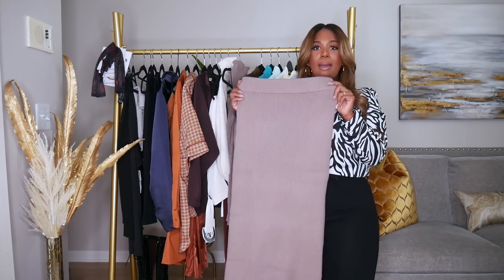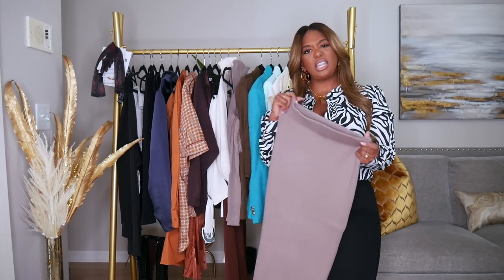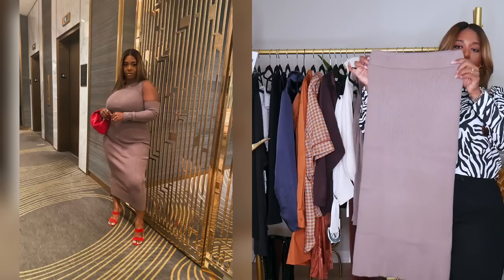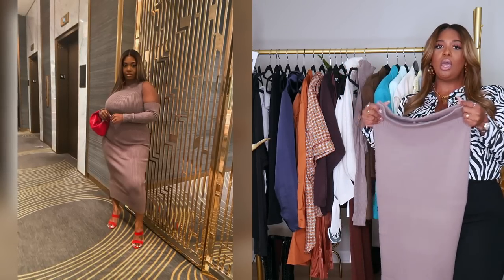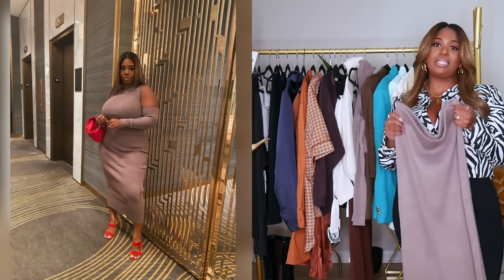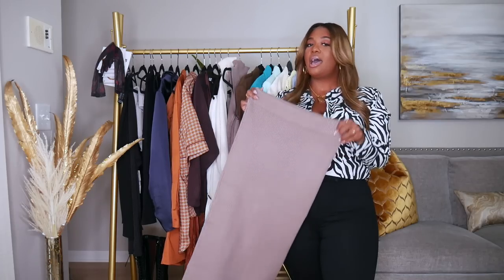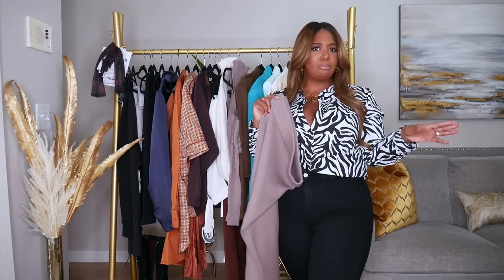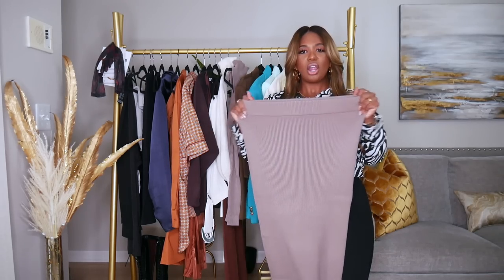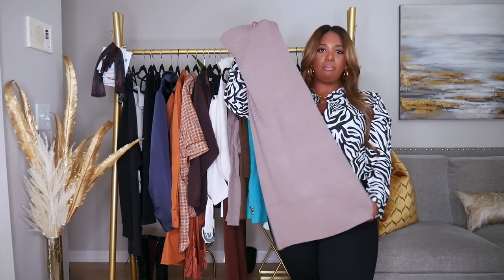Here is the matching skirt. I got both pieces in a size large — I believe they were both around $29 to $39 each. This is a long midi skirt, so it's pretty long on me, but it looks really cute. When I wore this I paired it with red shoes and a red bag, which came together really nicely. You can also wear brown, black, or cream boots with this — even snakeskin. I could have sized down, but it fits really well in a large.